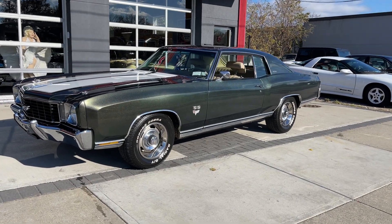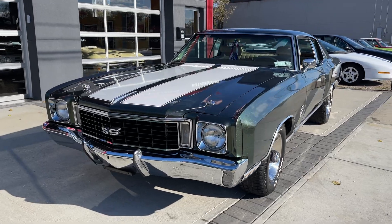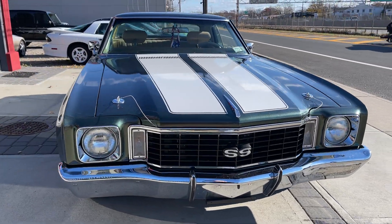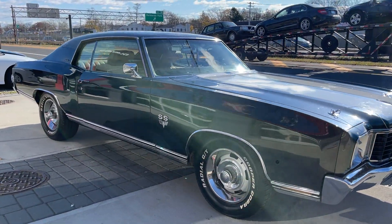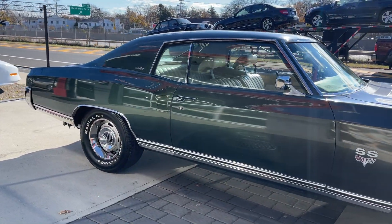Check out this 1972 Chevy Monte Carlo right here. Very clean. It's an SS clone — all SS badges, SS stripes. Raised white letter tires. 350 V8, power steering, power brakes, factory air conditioning.